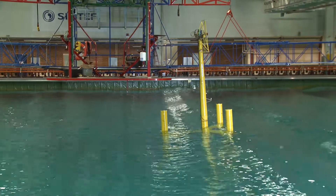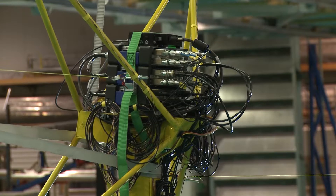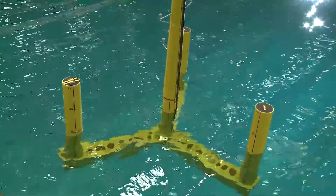The model was subjected to powerful actual waves and winds of up to 25 meters per second, produced by real-time simulators. This method is known as hybrid testing. The biggest challenge was how to model the wind to test this floating offshore wind turbine.